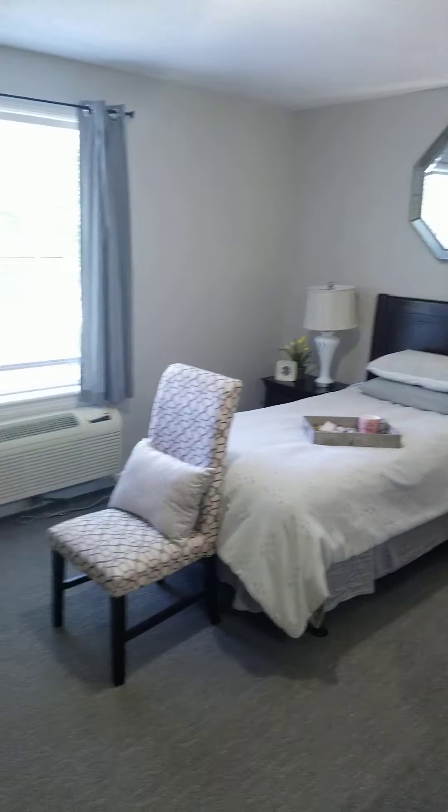Welcome to East Chase Senior Living's studio apartment. This apartment is our smallest apartment — it has 270 square feet and is a great apartment for a single individual.